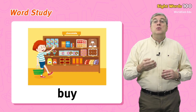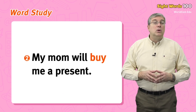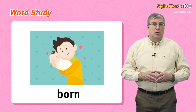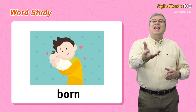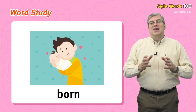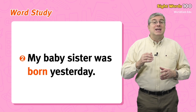Next we have buy. When you go to a store and use money to get something, you buy it. For example: I will buy chocolate, or my mom will buy me a present. Finally we have born. This is an action word — everyone does it only once. When you came into this world, you were born. For example: the baby was just born, or my baby sister was born yesterday.